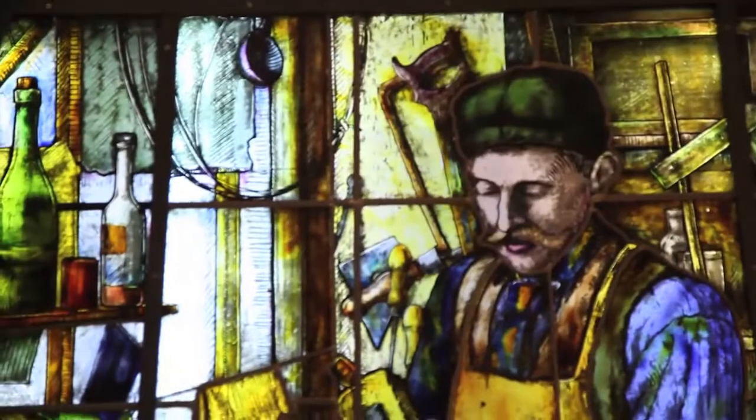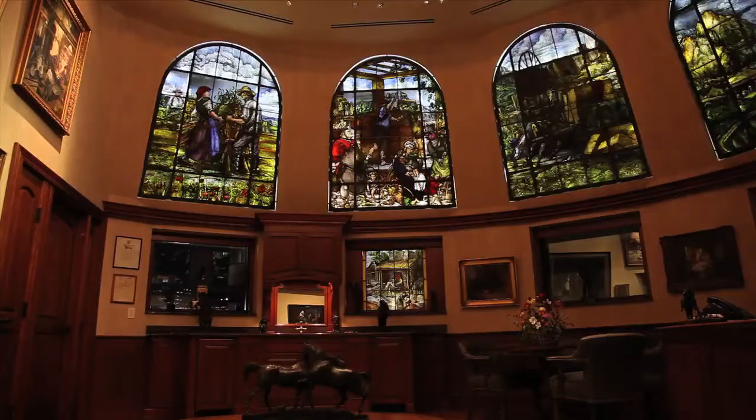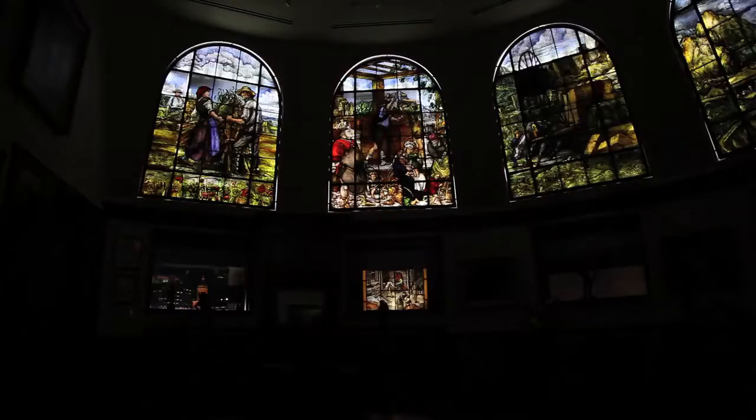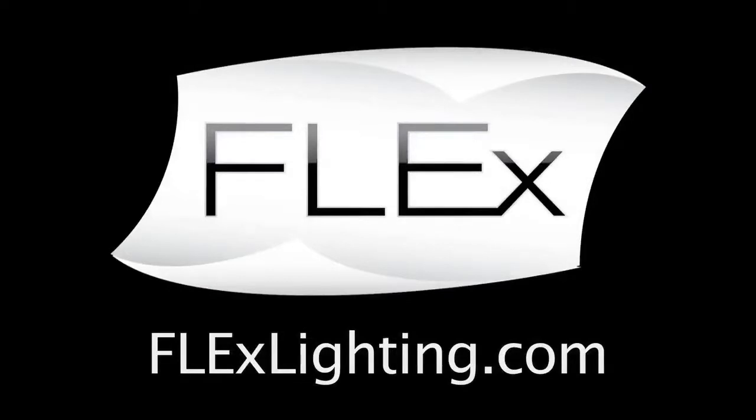If your next architectural lighting project confronts any of these issues in distributing LED lighting, consider Flex Lighting's technology in the design phase. Please contact us to discuss your next design opportunity.